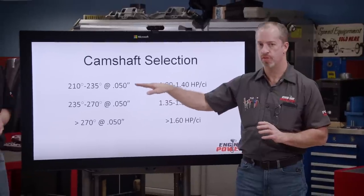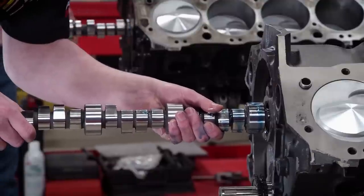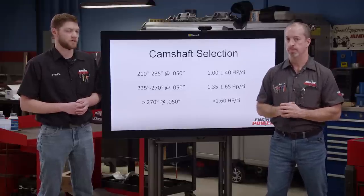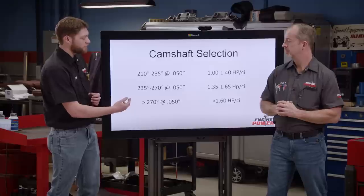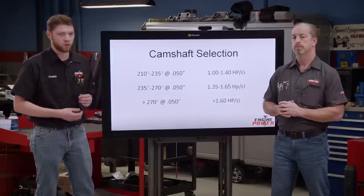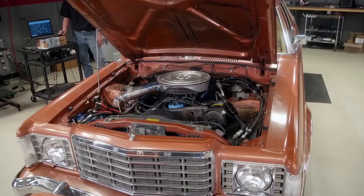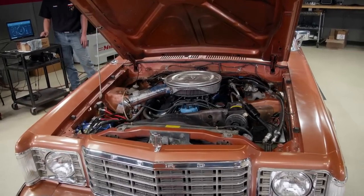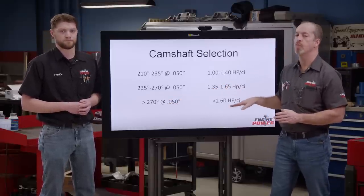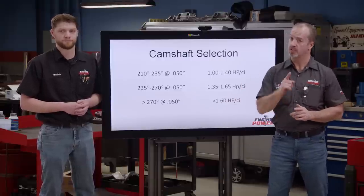210 degrees to 235 degrees at 50 thousandths will produce 1 to 1.4 horsepower per cube. That number is very dependent on the rest of the engine being set up correctly all the way from the induction side to the oiling system. On the next range, between 235 and 270 degrees at 50 thousandths lift, we generally see that yielding between 1.35 and 1.65 horsepower per cubic inch. This is a range and sometimes can overlap based on the engine size and the combination. Last but certainly not least, durations over 270 degrees at 50 thousandths lift can yield over 1.6 horsepower per inch. This is on the extreme side of what pump gas can handle for octane, so these are few and far between, but still possible.